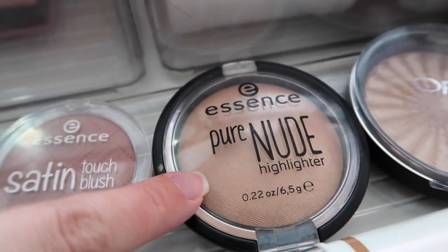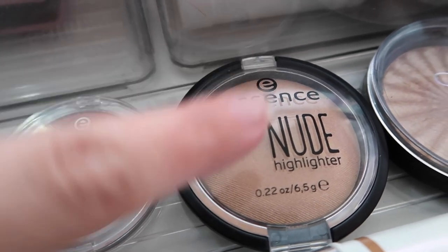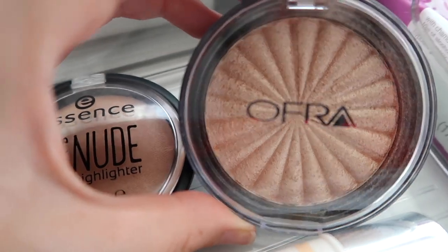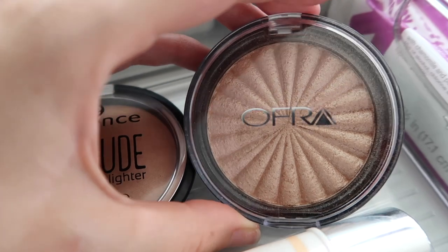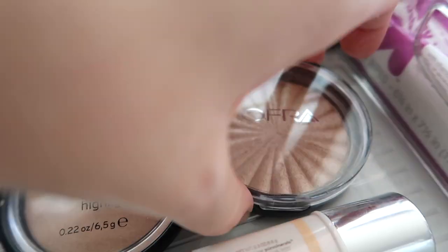Also from Essence is the Pure Nude Highlighter — I wear this on days when I want something more natural. When I want something more intense, I go for the OFRA highlighter, which is pretty metallic looking. I like both looks depending on the day. The OFRA shade I have is 'Blissful.'